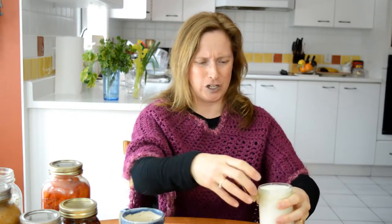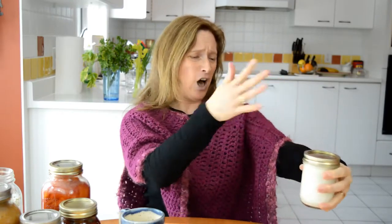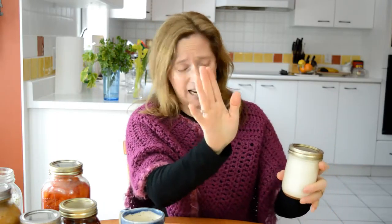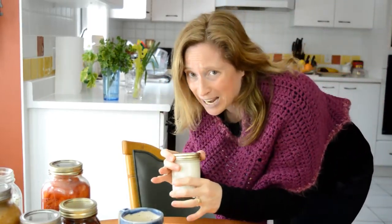Sweet baby Jesus! How long has this been in the fridge? Feed your family good, healthy foods. And remember, everything has an expiration date. Goodbye from Shadfly Lake!